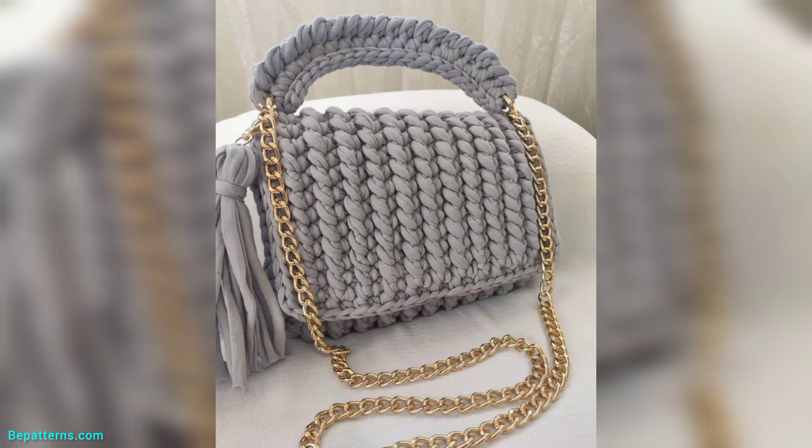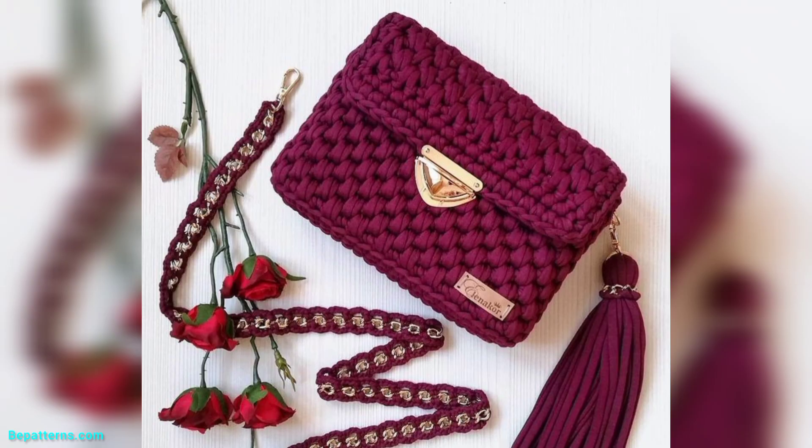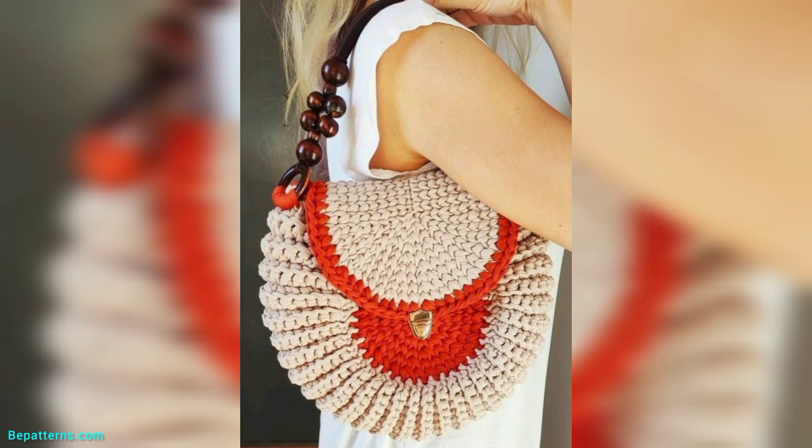How are you all? I hope you all are good. God bless you, friend, and always be happy. So friend, in this video I am presenting very cute, gorgeous, and very trendy ideas for crochet handbags. These designs are so stunning and so unique, so friend don't skip the video — watch the video start to end.